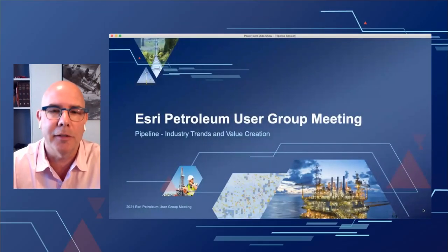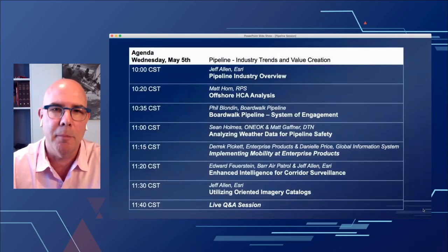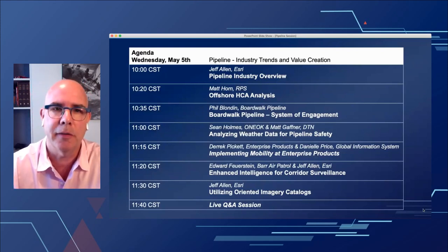Good morning everybody, welcome to Day 2 of the Esri Petroleum User Group meeting. My name is Jeff Allen, I'm the global pipeline practice lead and I'm going to be your emcee for this morning's sessions. We've got a lot of interesting presentations for you today — a great lineup relative to the pipeline industry. We're going to be talking to RPS and Matt Horne about some offshore HCA analysis.